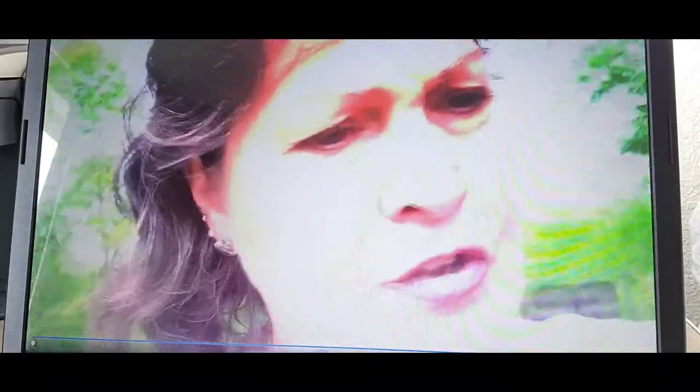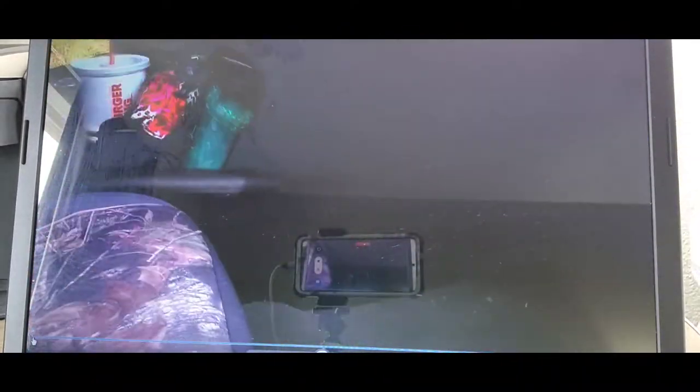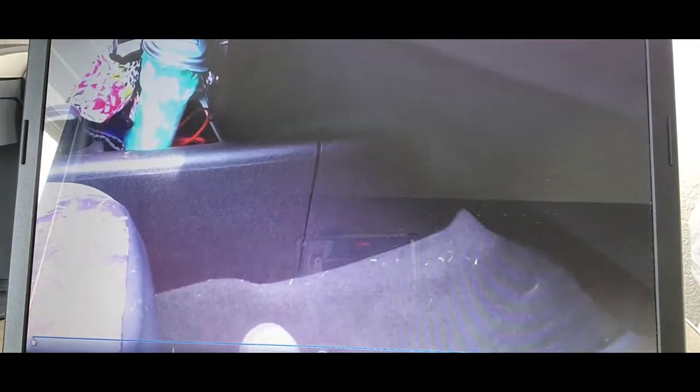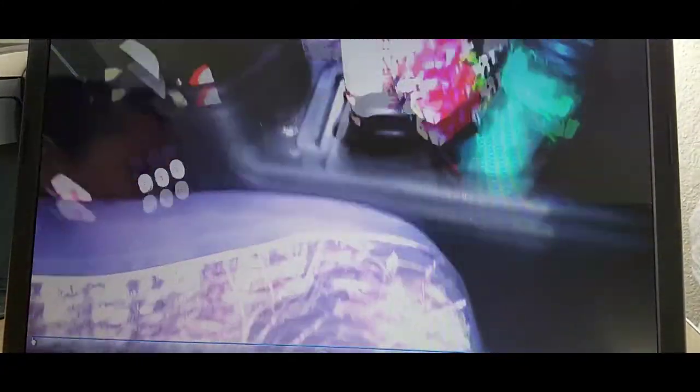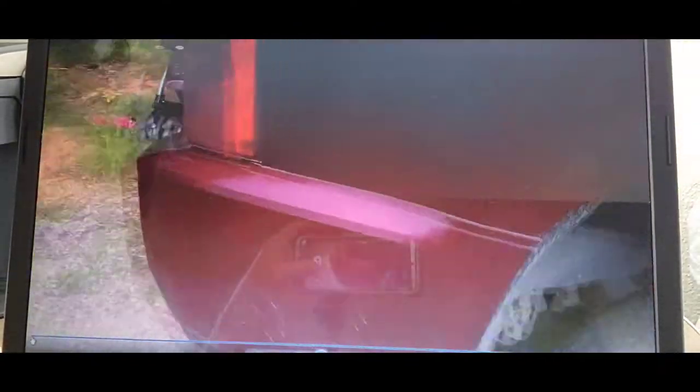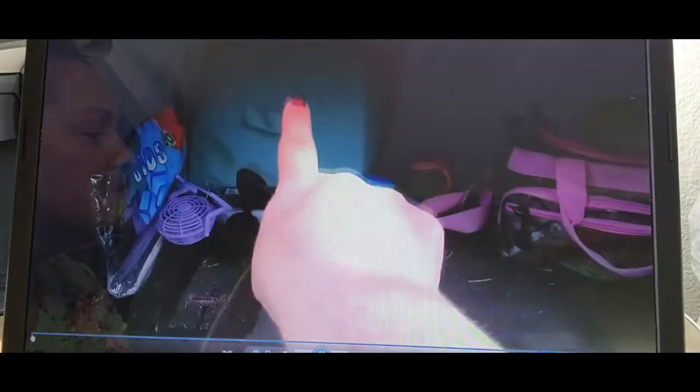When everybody gets out of the vehicle — coming home from church or a day out — have everyone grab something to bring in and put away. If you don't have console space for a small trash can, some moms are using cereal storage containers from Walmart, velcroing them to the seat back to hold trash. Others are using little cubby hole organizers in the back if they don't have a big stroller taking up cargo space.